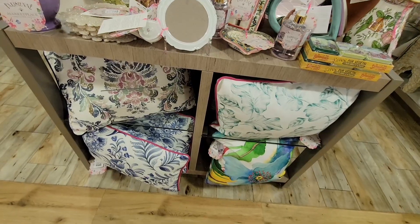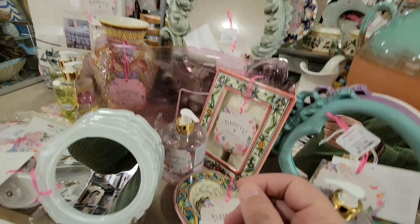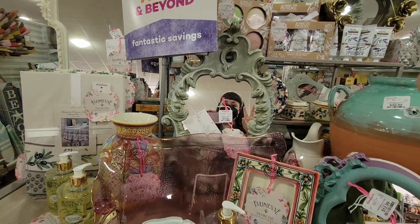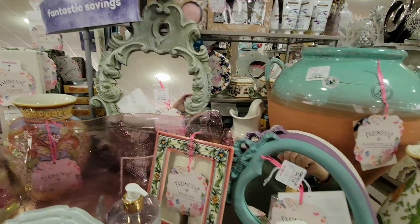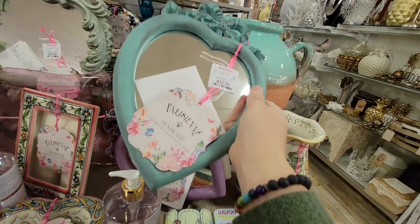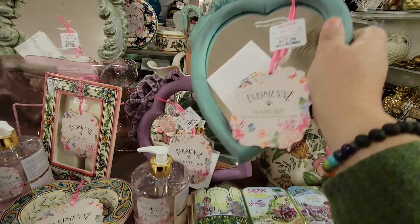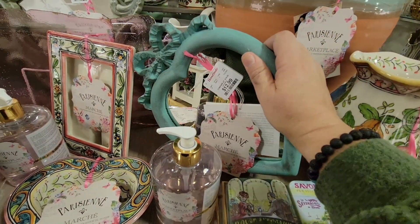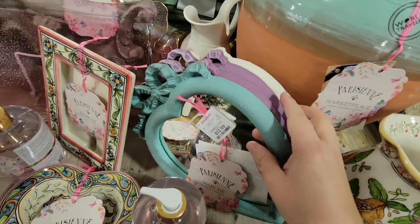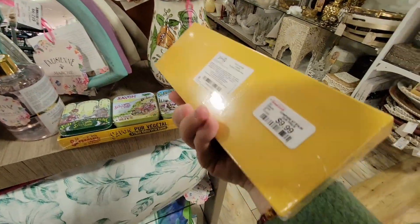Now we're moving over to the mirrors — it's a little hard to film through them. This one is from France and Italy. I'm loving these mirrors — look how pretty these heart mirrors are. They're $12.99, with a fleur-de-lis paper backing, a nice little hook, and they're actually really lightweight. It's hard to choose between the teal blue, the beautiful purples, and the ivory. There are also gorgeous soaps in little tin cases at $9.99.